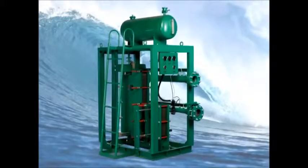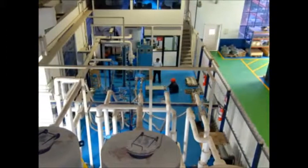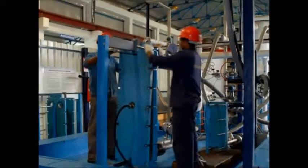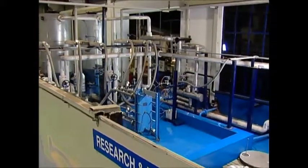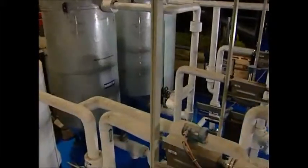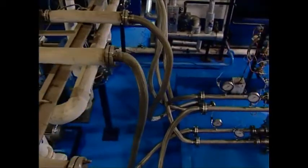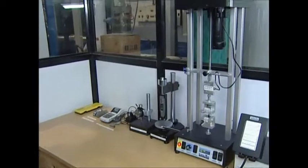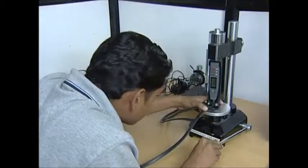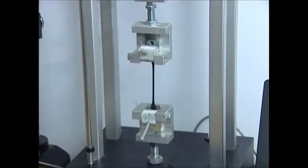Various custom-made solutions and accessories are being offered apart from the standard basket of products. The R&D division, led by a doctorate in plate-type heat transfer, interacts very closely with the sales team and keeps innovating new heat transfer solutions for ever-expanding market needs. The R&D division has a state-of-the-art laboratory with all modern instruments to qualify new products and conduct performance tests.